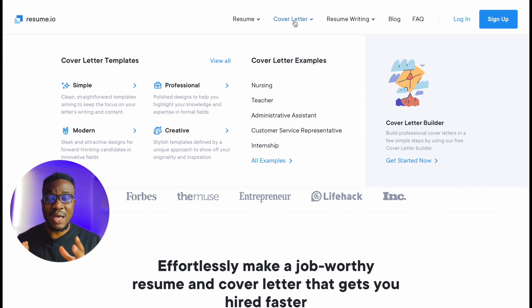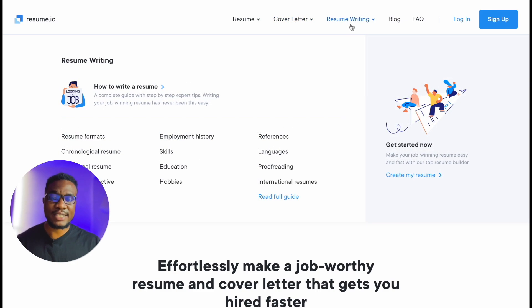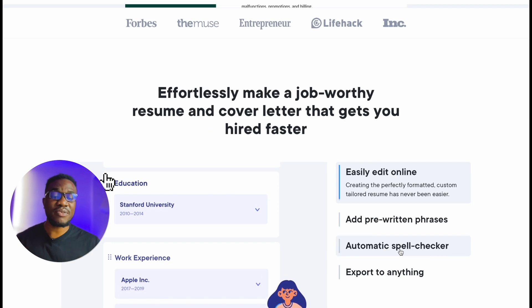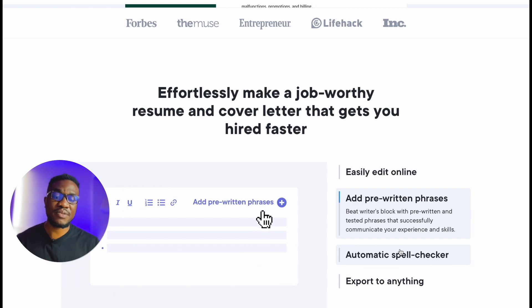On the second section we have the cover letter, which is quite similar to the first one — simple, modern, professional, creative templates — and resume writing is actually the option to teach you how to write a resume. Down here we can see other options as well: resume format, chronological resume, functional resume, summary, objective, employment history, skills, education, hobbies, reference, languages, proofreading, international resume. Everything is simplified in this website.